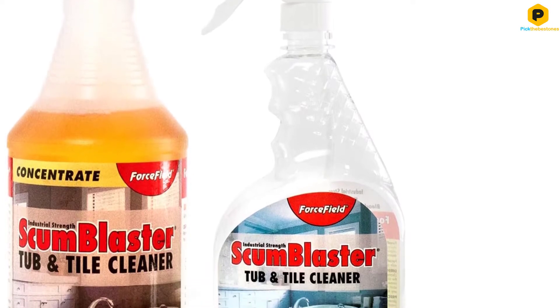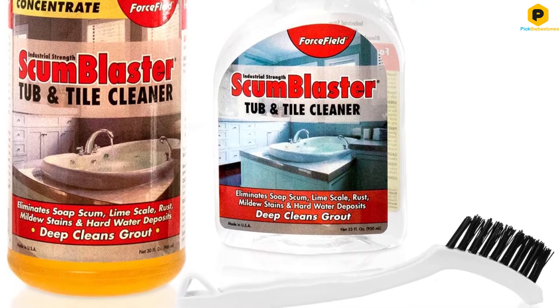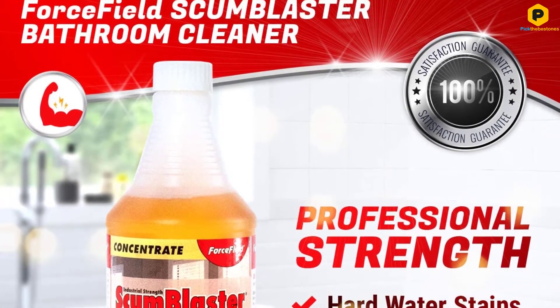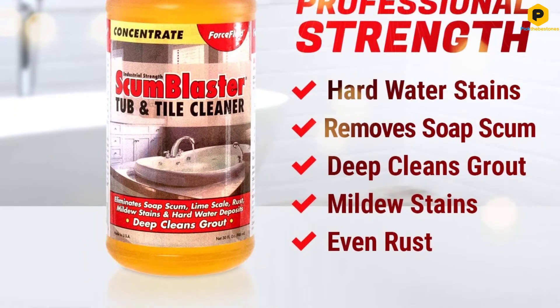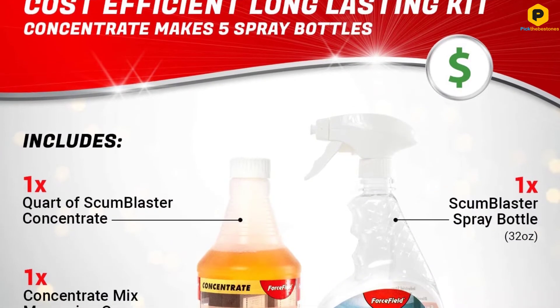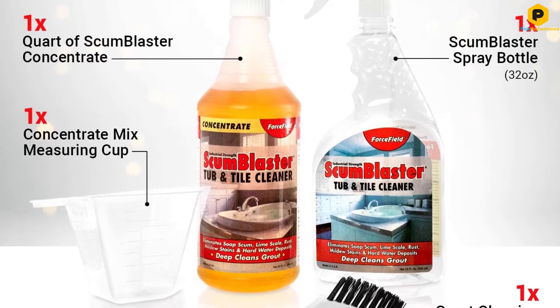Mildew is a common concern in any bathroom due to the enclosed, moist environment. Scum Blaster will effectively remove mildew before it can settle in your tub. It will also cut through grease, soap scum, hard water stains, and rust. You can use this product with confidence as it is eco-friendly. There are no corrosive acids included, only organic salt.